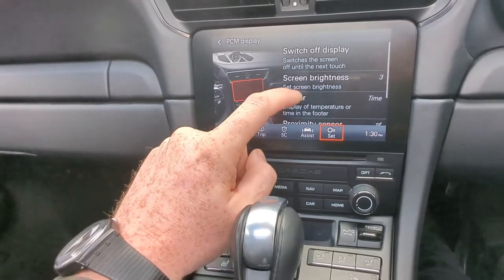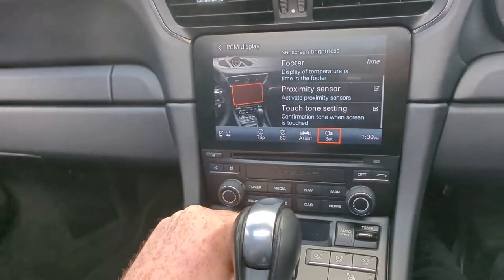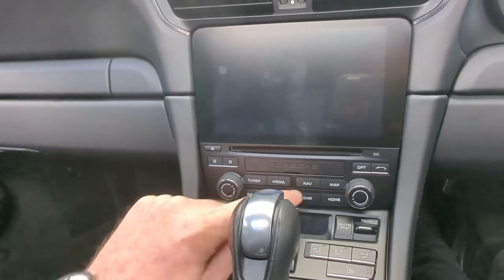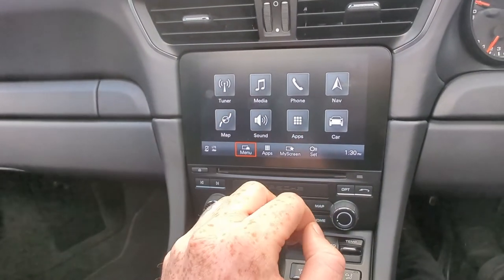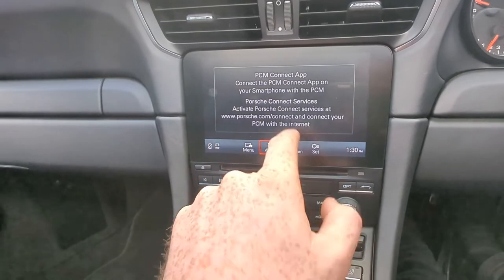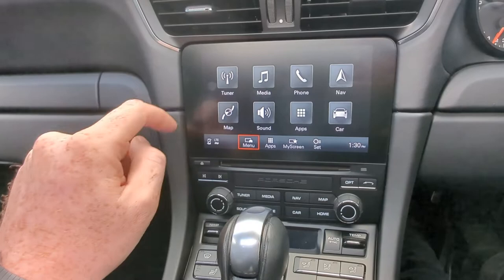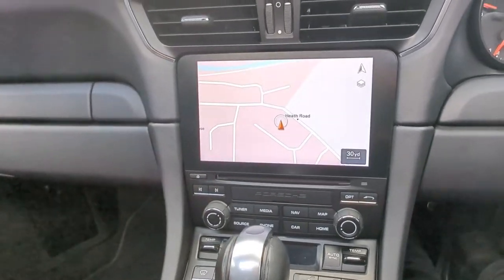You've got PCM display, of course — the screen settings, the brightness, proximity sensor, touch tone setting as well. It is a really fantastic option. And on there, if you go on the home, you've got all your different options here. You've got your apps — of course, you can see you need to connect it with your Porsche Connect or your PCM. Car settings, map, sound and tuner.